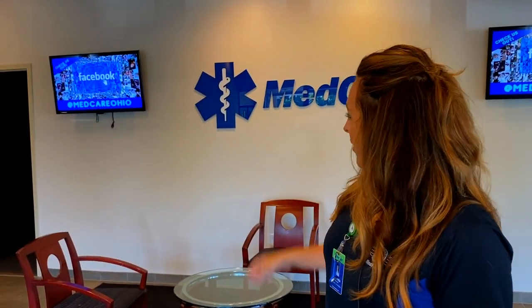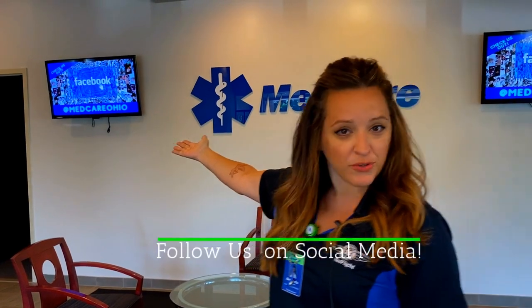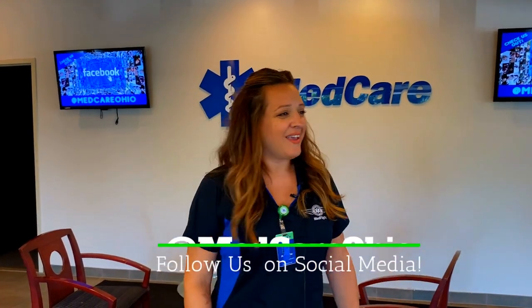Welcome inside the building. You can see here we have a huge lobby. We have our social media — make sure you follow us on social media. And we're going to take you around the building and let you meet some people that work here at MedCare. But let's start off with Ricky Cole, who works in our business development department.